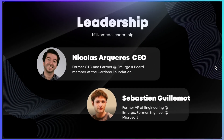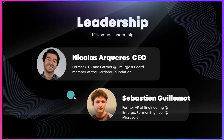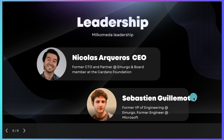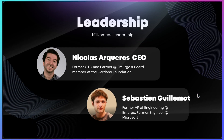No project is going to be successful without great leadership, and the leadership behind Milchomeda is fantastic. It's led by CEO Nicolas Arcuero, who previously worked at Emurgo and is the owner of the Yoroi wallet for Cardano. CTO Sebastian Guillermo also previously worked at Emurgo and developed one of the most used Cardano libraries in the ecosystem — even Coinbase is using that library to provide support.